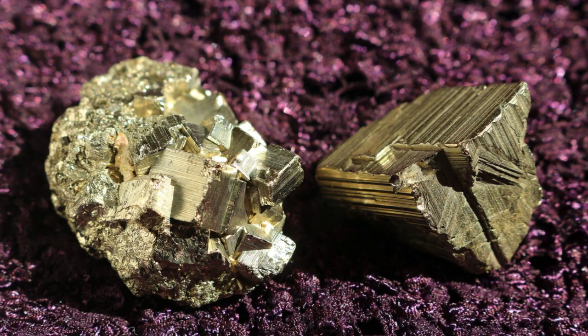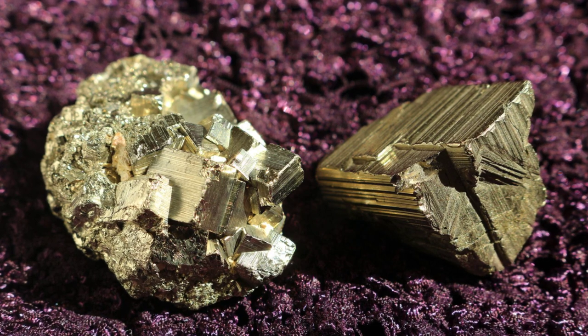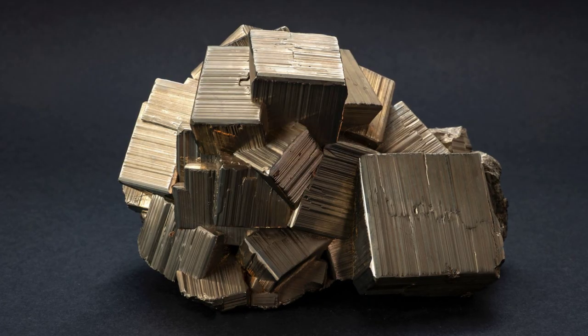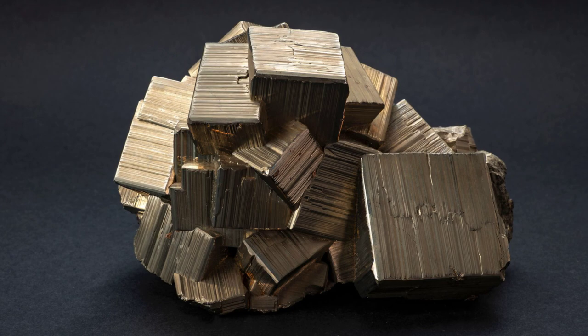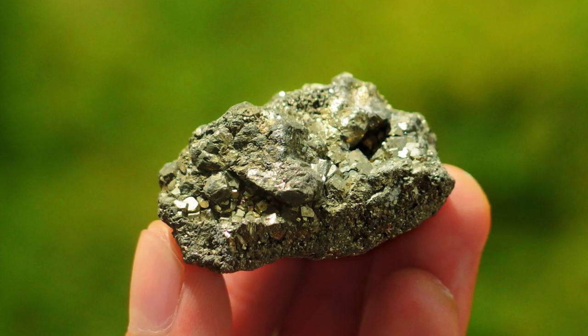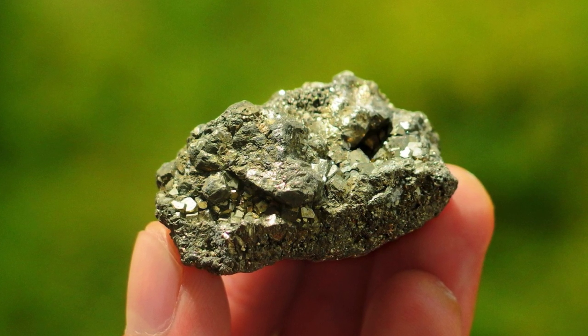Pyrite, otherwise known as fool's gold, is a powerful protector from invasive energies that may seek to pervade the emotional and physical body. It is known to boost energy and dissipate negativity, breaking down the effects of EMF so that they cannot harm you. This stone is great in your workplace, in your home, and anywhere else that you are.